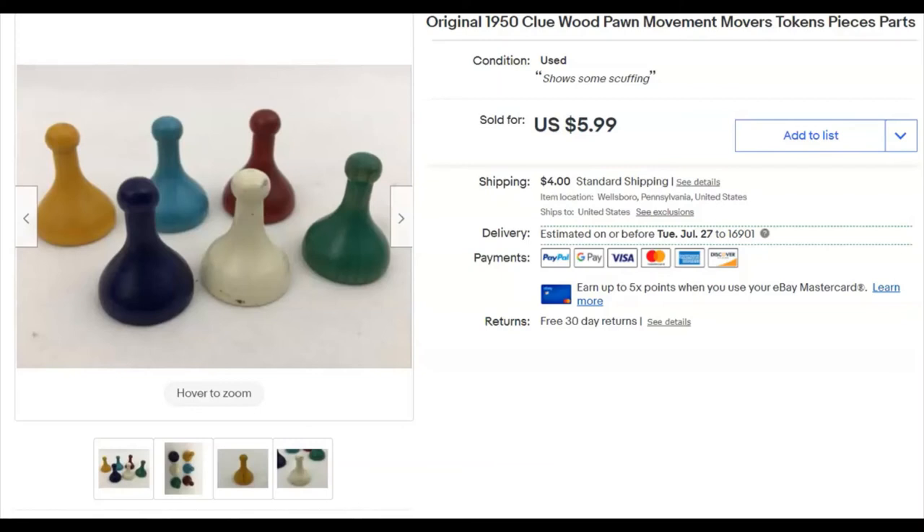Getting back on track — I listed these November 23rd last year and they sold June 13th for $5.99 plus shipping.